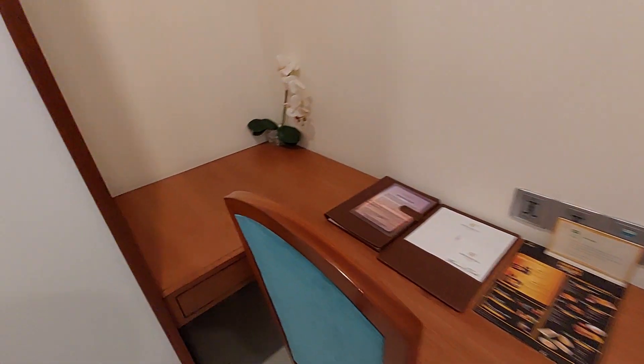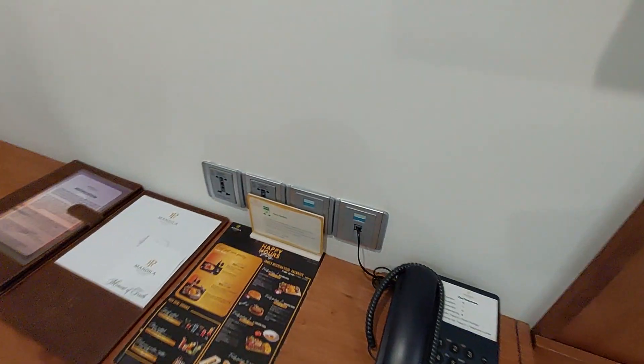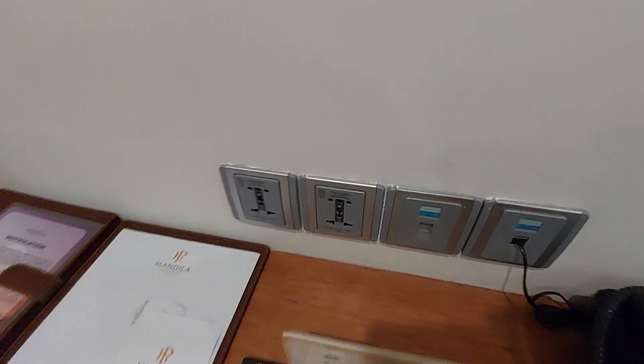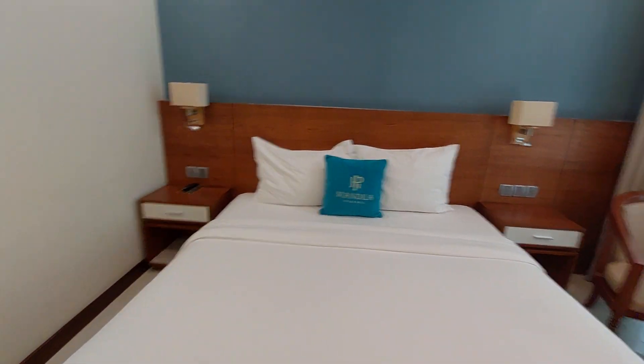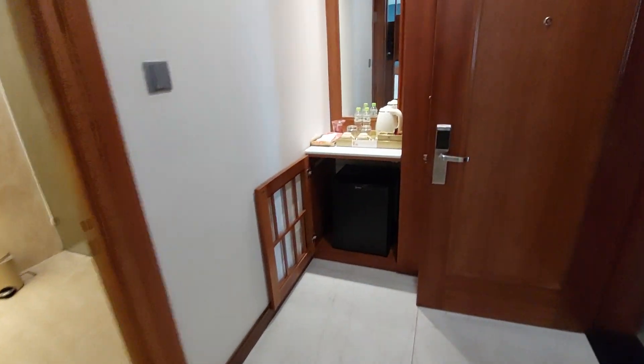There is a desk and lots of charging sockets near the desk. Each bedside table has got a socket next to it, and you do get a fridge mini bar.